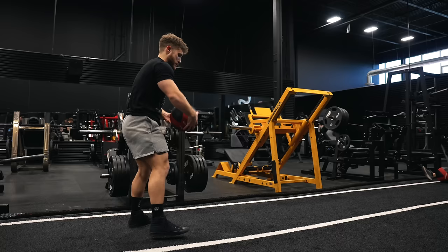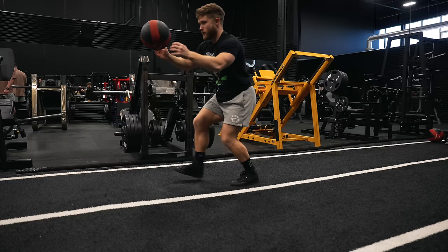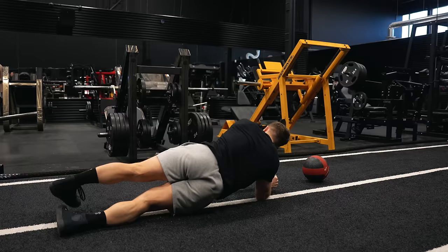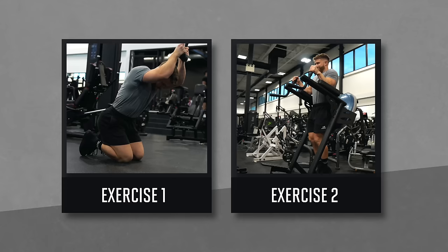The problem with most ab training online is that fitness influencers showcase fast-paced, fat-burning circuit-style workouts, which are largely a waste of time. These workouts don't get the abdominal muscles close enough to failure to stimulate meaningful hypertrophy — they're essentially just another form of cardio. You'll burn a few extra calories, but you're not building your six-pack. Instead, to get your six-pack to really pop, you need progressive overload training, loading the ab muscles with weight — and you really only need two exercises: one weight-loaded crunch and one leg raise.